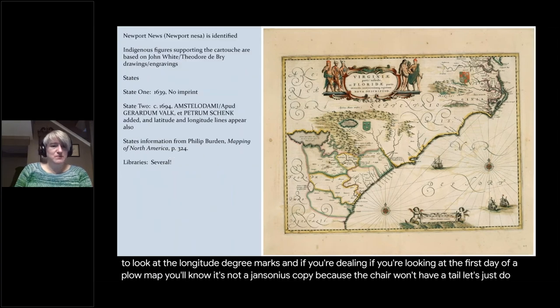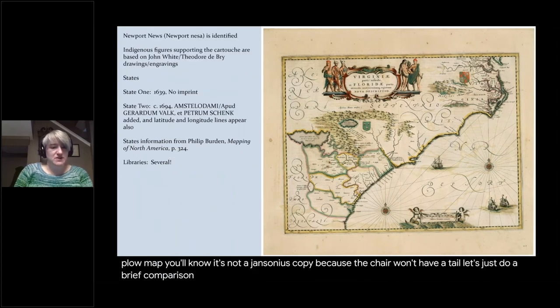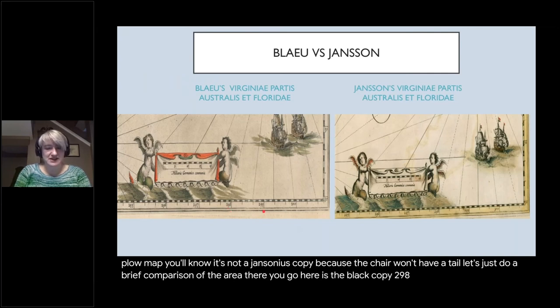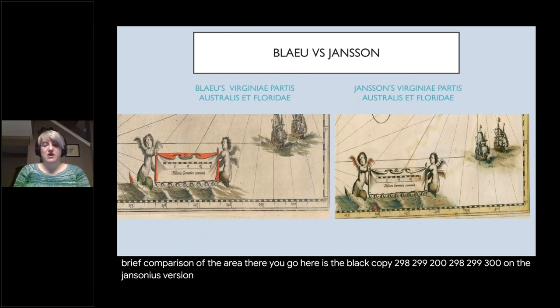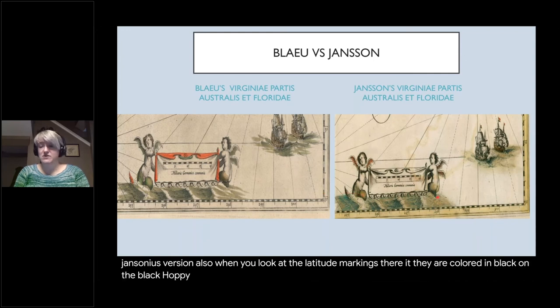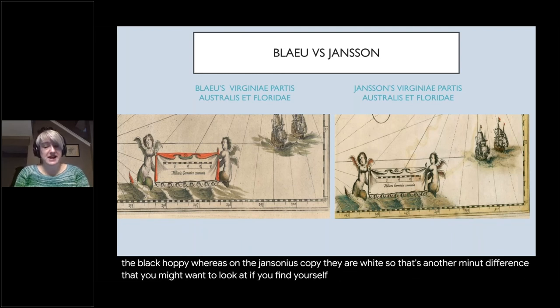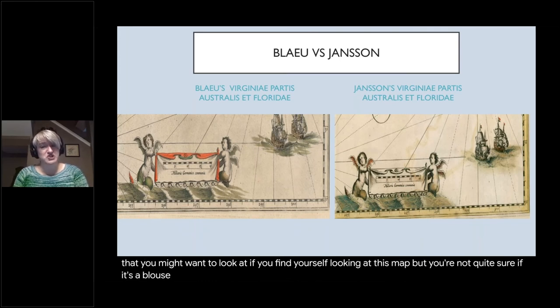To briefly compare: on the Blaeu copy the marks read 298, 299, 200; on the Jansonius version they read 298, 299, 300. Also, when you look at the latitude markings, they are colored black on the Blaeu copy, whereas on the Jansonius copy they are white. So that's another minute difference to look for if you find yourself looking at this map but you're not quite sure if it's a Blaeu or a Jansonius copy.